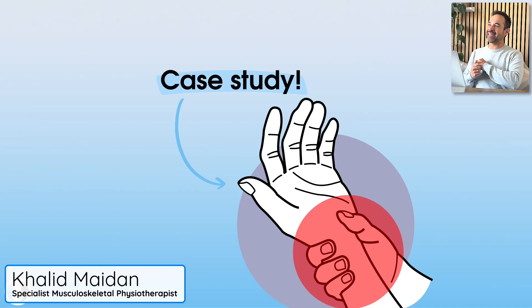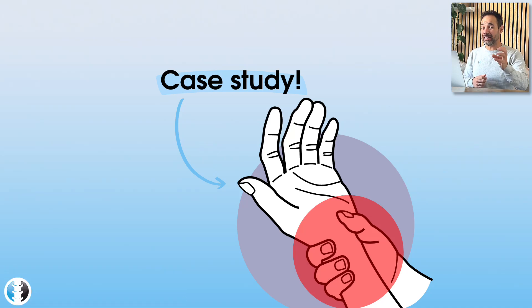Hey everyone, today we've got another brilliant case study for you — a patient who has wrist pain with a condition that does present commonly in your clinics. Can you work out what's going on with this patient? If you're ready to find out, let's dive in.